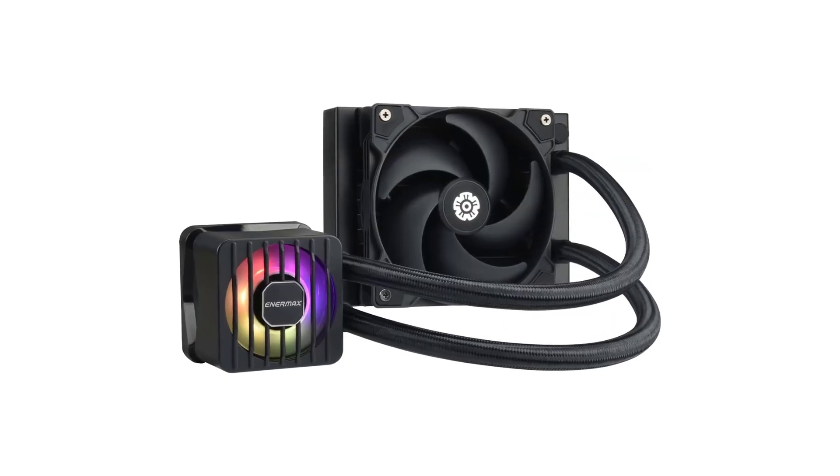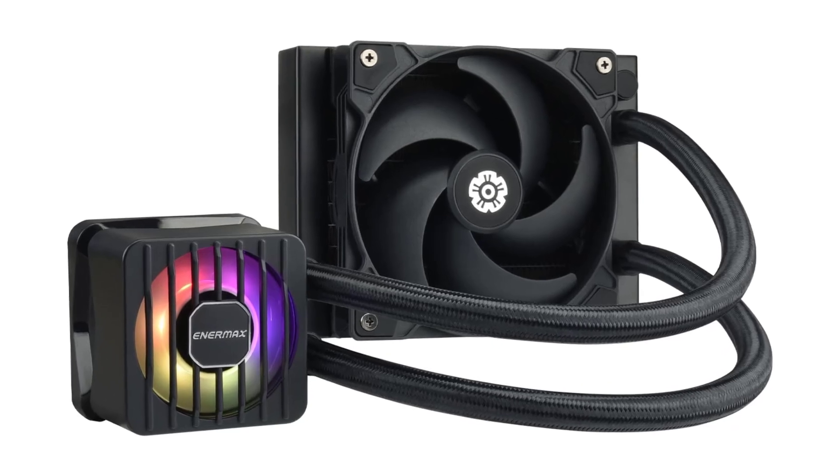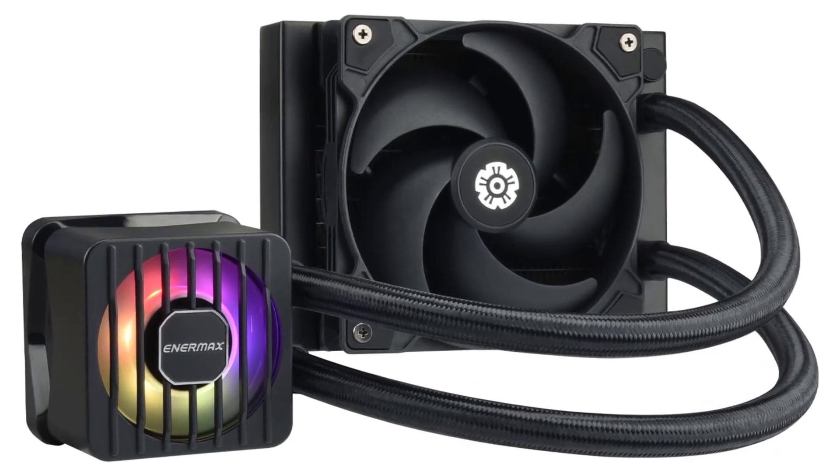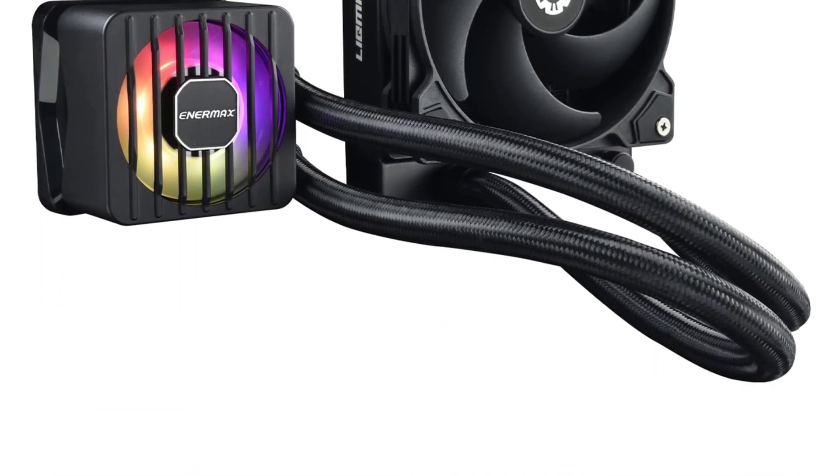The pump cover can be rotated to suit your style, and the RGB lighting on the pump keeps things visually interesting without overwhelming everything else. You also get premium pre-applied thermal paste on the CPU block.